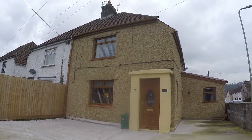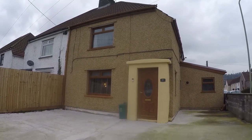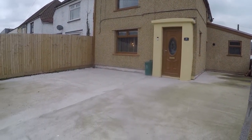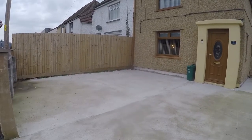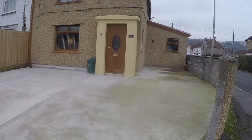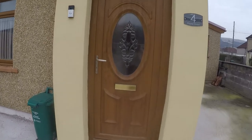Welcome to the Spinkman video tour of the three bedroom semi-detached property situated on Poplar Road. Starting outside the front of the property, you have plenty of space for off-road parking. You also have additional room towards the rear for off-road parking as well. We'll take you in through the front entrance of the property.